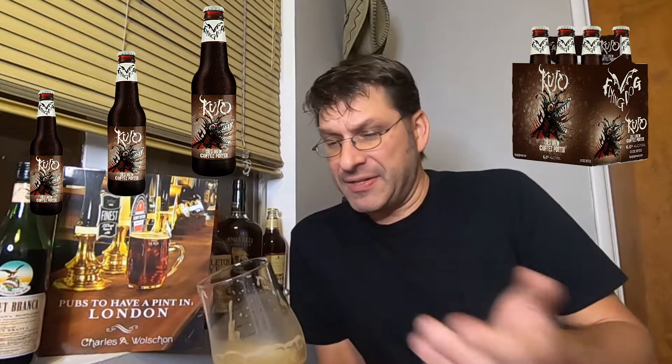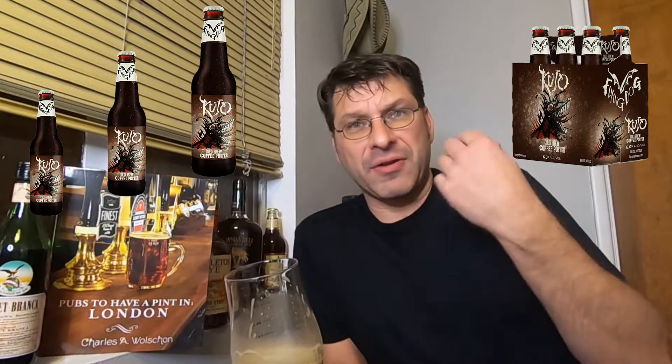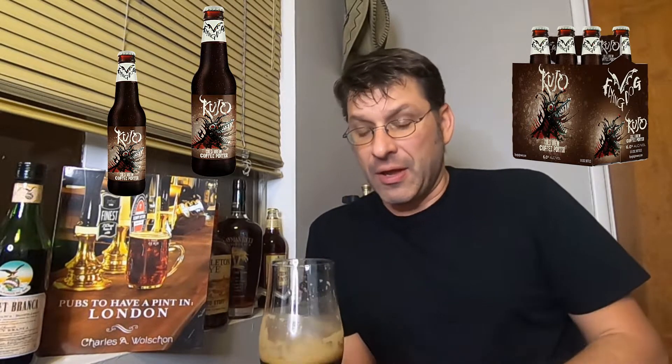It's balancing out on the back end — you're getting that cocoa powder. This is really nice. Personally, I wish the coffee on the palate was boosted up just a little bit to compete with the chocolate, the cocoa powder, and the nuttiness. The nuttiness is coming through quite well, I will say that.